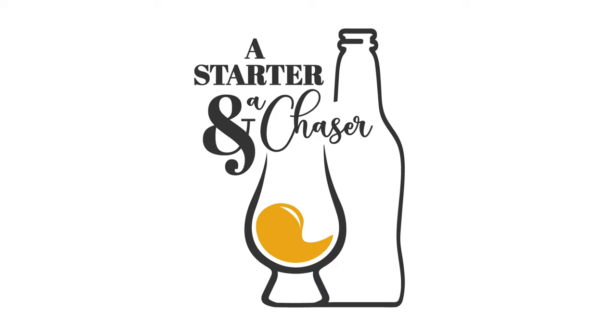Welcome to A Starter and A Chaser podcast with your hosts, Joe Clark and Jon Passo. There is no I in team, but there is meat. Go meat!